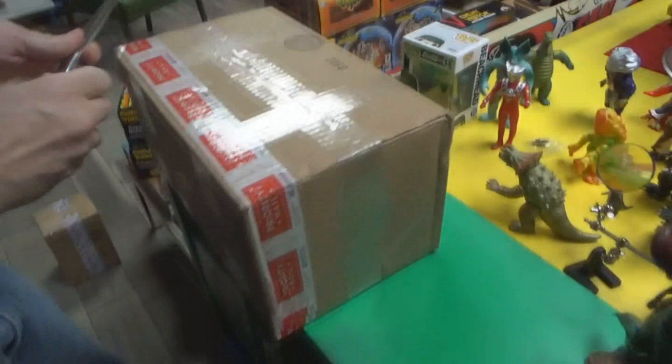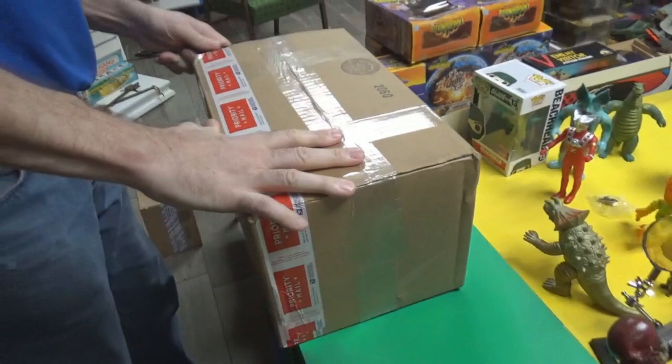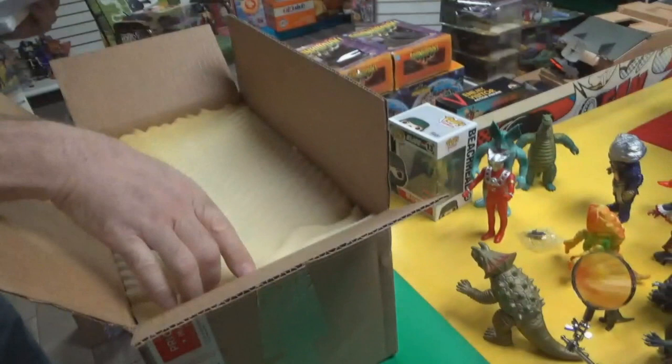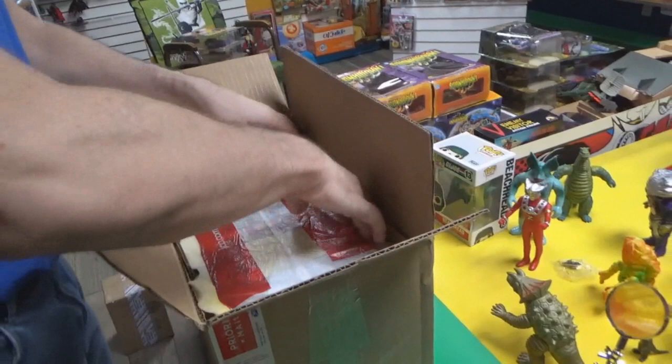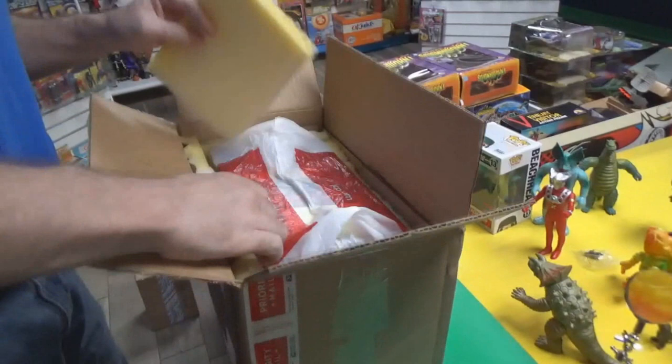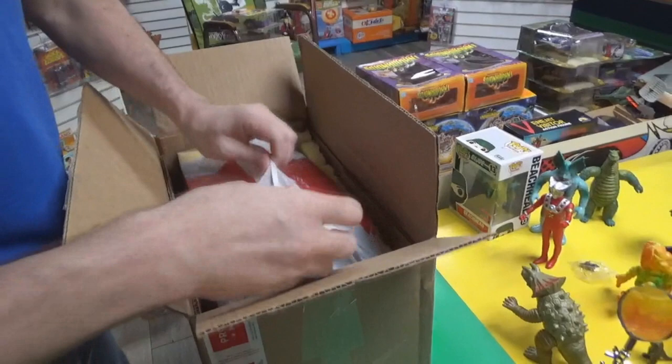The next item is still Swamp Thing but from a different seller whose collection is also being bought out, with more items coming later. It's packed with styrofoam and insulation. The seller built a little protective chamber for the figures inside — not bad at all. They'll be leaving a good review because they've had some bad packaging nightmares, and it's nice to see the effort.